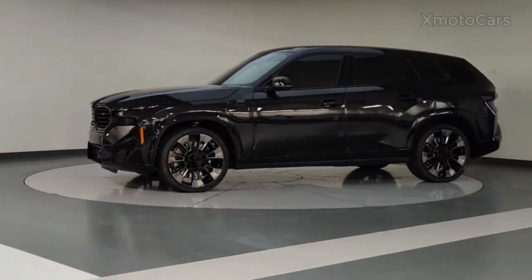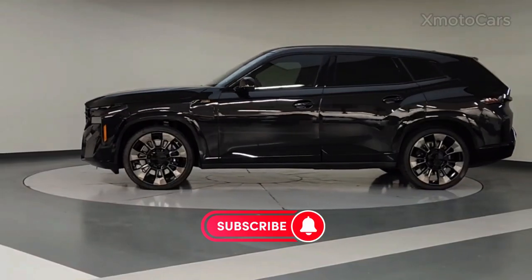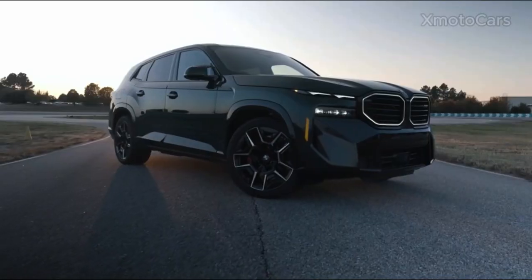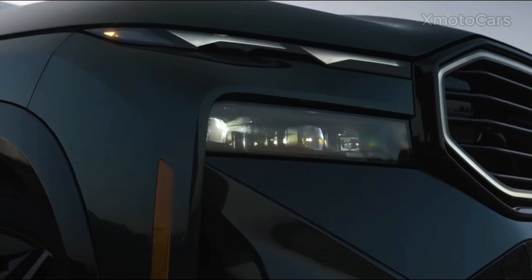Let's look at the groundbreaking addition to the BMW lineup, the 2024 BMW XM. This luxury SUV is not just another vehicle — it's a statement of innovation, luxury, and sustainability from BMW.